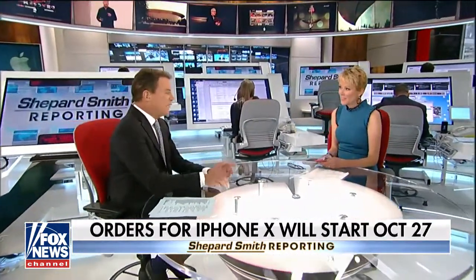And then the 10 — it's an X, but it's the Roman numeral 10. It's like going to the Super Bowl — that's the whole new thing.